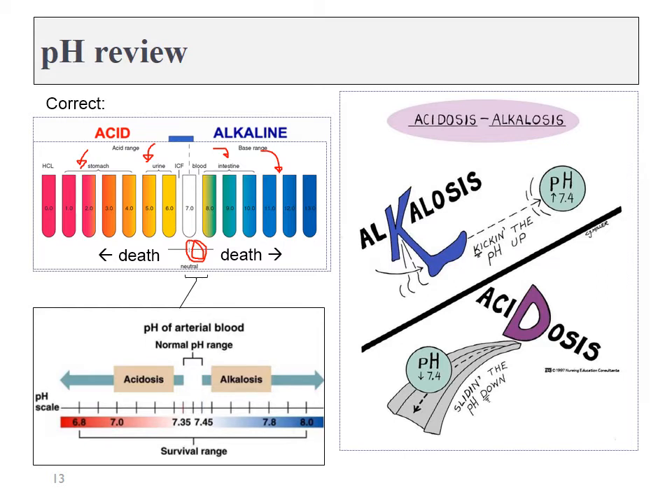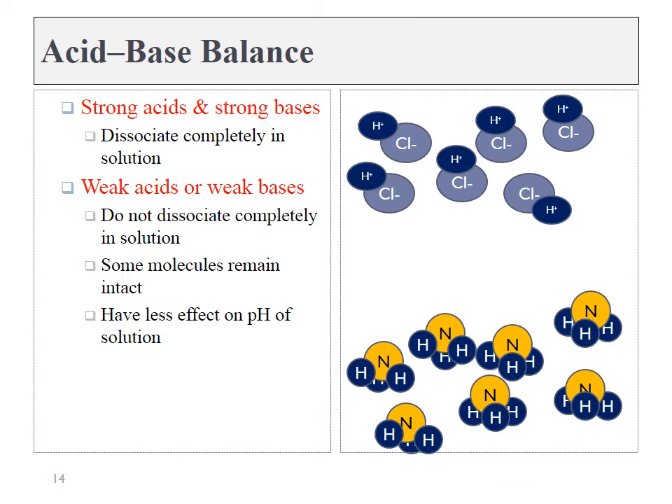Dropping lower than 7.35 is called acidosis and quickly leads to death. Anything above 7.45 is called alkalosis and also quickly leads to death. If you don't remember which is which — alkalosis leads to kicking up the pH, whereas acidosis means you're sliding down the pH scale. We need to cover a little bit of chemistry of acids and bases — nothing terribly in depth — but we can describe acids and bases as either being weak or strong.